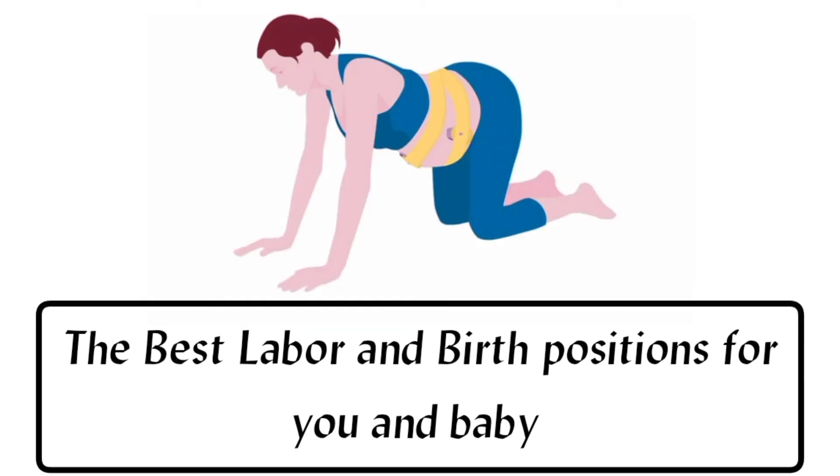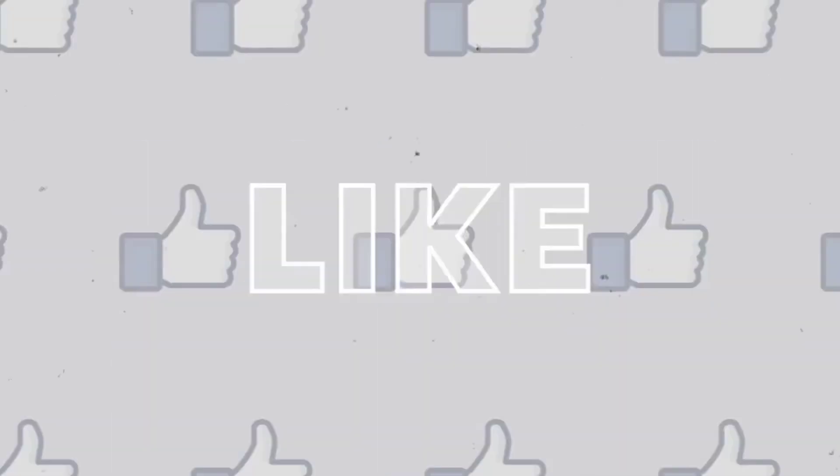So today we learned the best labor and birthing positions for you and baby. Thanks for watching.